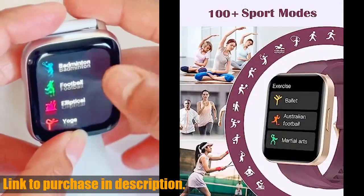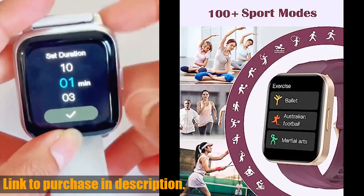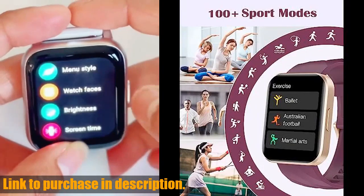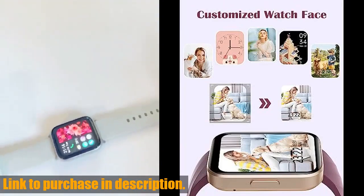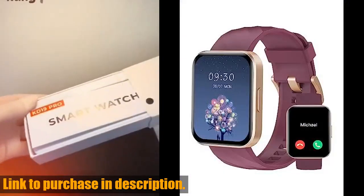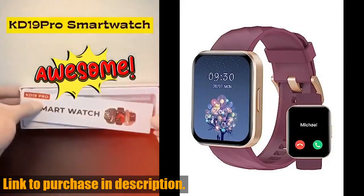It's compatible with both iPhone and Android phones and offers over 100 personalized watch faces to choose from. But wait, there's more — you can also make and answer calls directly on the watch and receive smart notifications for texts and social media messages.